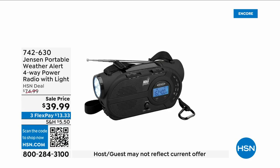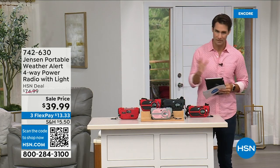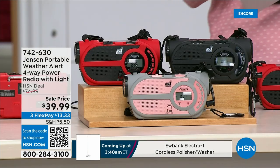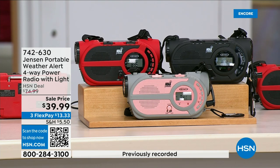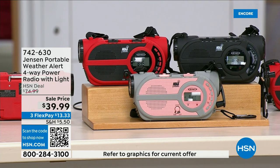There are major emergencies and disasters going on — power outages, hurricanes, big storms putting people in emergency situations. This is the ultimate in preparedness. What you're looking at is the Jensen portable weather alert four-way power radio. You also have a flashlight on here. Whether you're out camping, hiking, or building an emergency preparedness kit, it's your AM/FM radio with seven designated weather channels so you can always stay up to date. You can put three double-A batteries in.